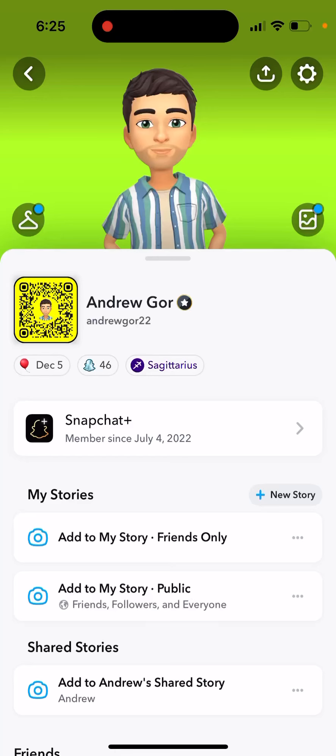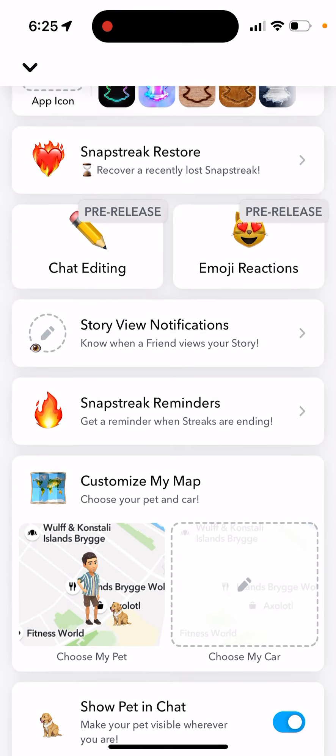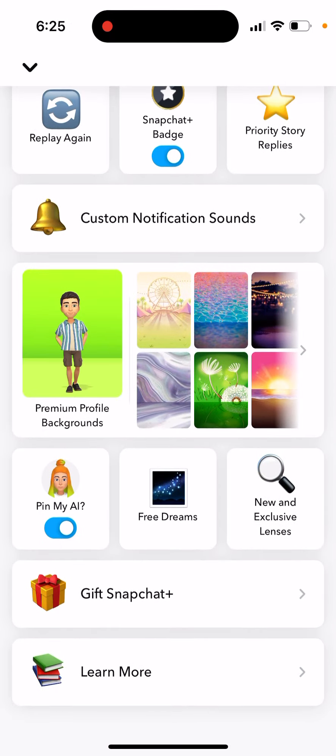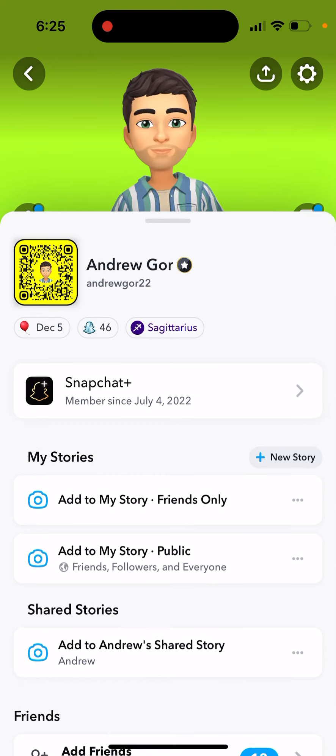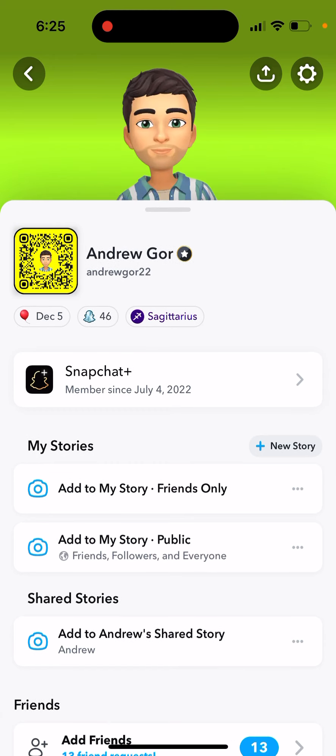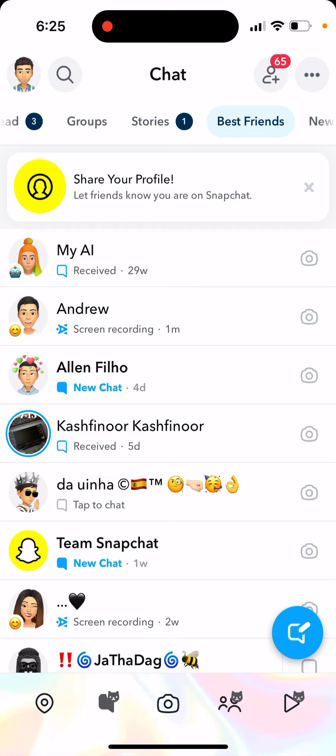Friends Bitmoji not showing up on Snapchat - what could be the reasons? First of all, you need to have a Snapchat Plus subscription, so it's not going to work with a free Snapchat. You need to go and upgrade to Snapchat Plus. Just go to your profile and you will see the button to upgrade to Snapchat Plus.